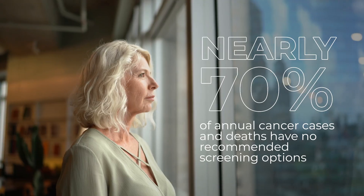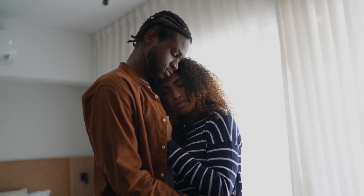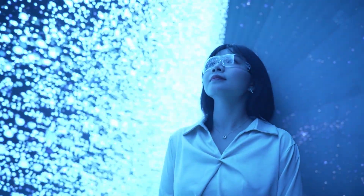Today, nearly 70% of annual cancer cases and deaths have no recommended screening options. This means too many cancers can go undetected until it's too late. But what if you could help your patients stay one step ahead of cancer? It's time we change how we approach cancer screening for your patients, with your patients.